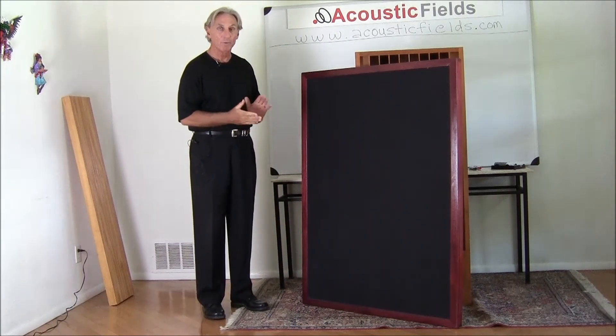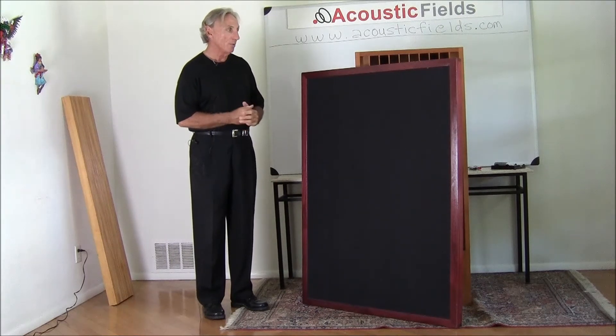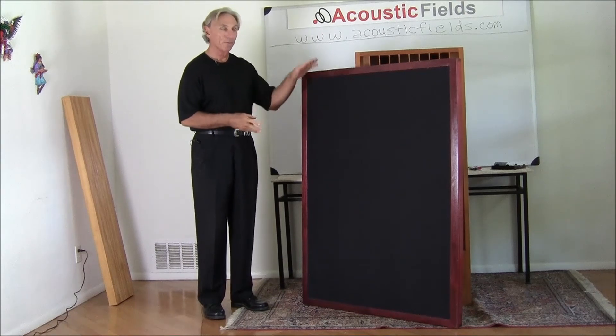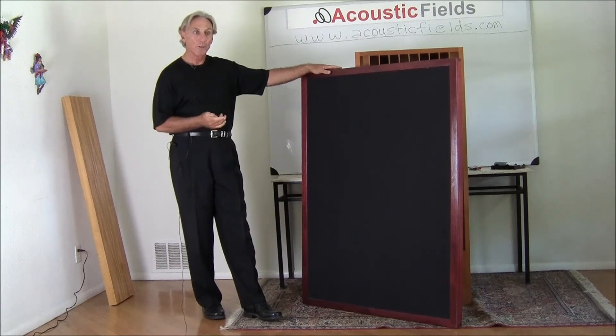This is the larger size. You have the 24 — 25 by 55 — and then you also have the 37 and a half, 38 and a half, right around that range with a 55 inch. So you have two sizes. This is the larger of the two sizes.